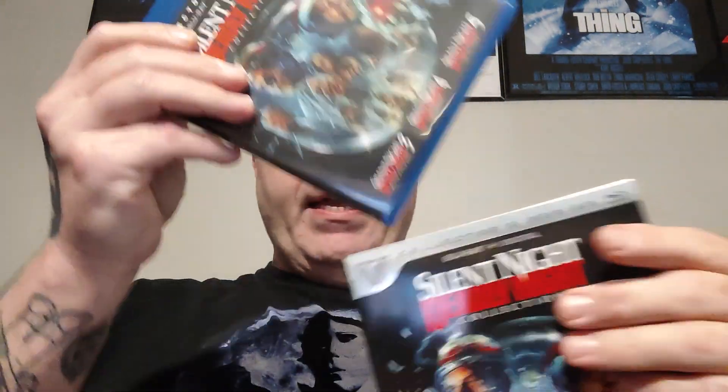I did have the DVD three-pack but it's nice to upgrade, so now I have all the Silent Night Deadly Night movies on Blu-ray. I'm not going to be too surprised if by this time next year the original Silent Night Deadly Night makes its 4K debut, or maybe both parts one and two. Only time will tell.